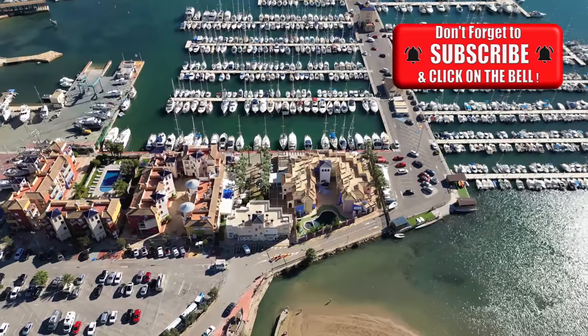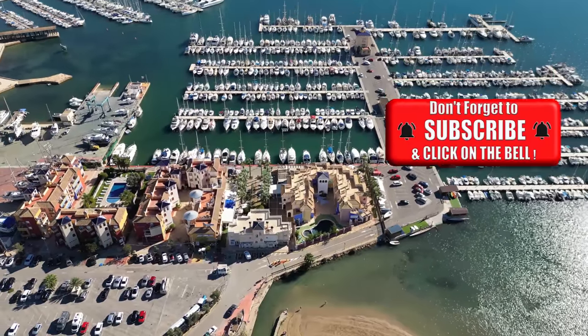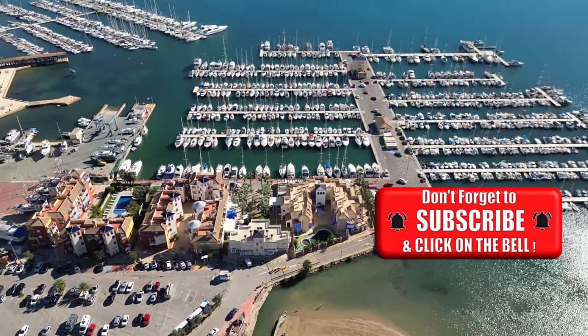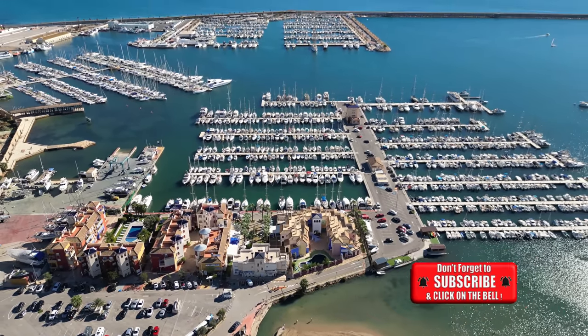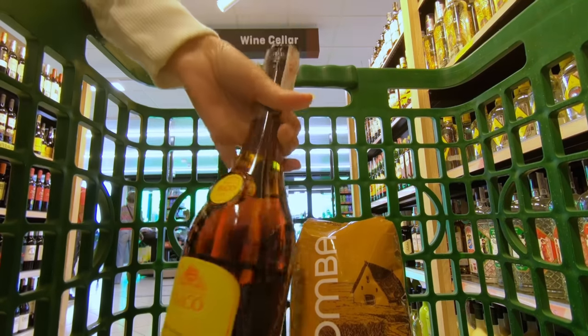Having said that, we are running two properties in two countries, so it would obviously be more economical to have just one. We're often asked why not move to Spain permanently — we love both countries and we want to spend time with our family in the UK. We enjoy having the option of moving between the two countries, 90-day rule permitted. There is, of course, food to buy on top of the house costs, so let's see how our shopping bills compare.